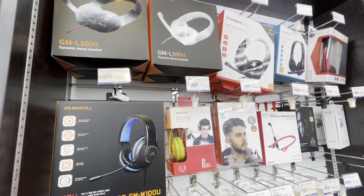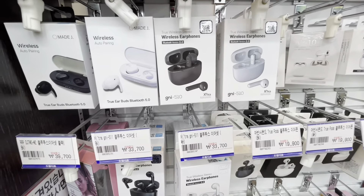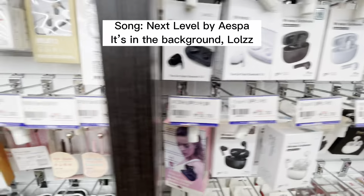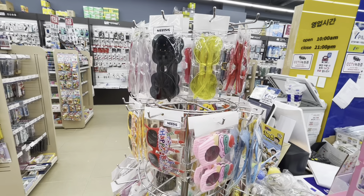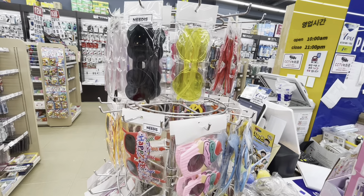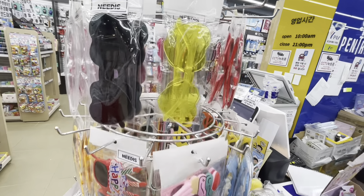Stationery stores have Bluetooth headphones? Wow! Headphones, so cool! Bluetooth is on that next level. Wow! Stationery stores also have cute sunglasses. For the children! For the children!